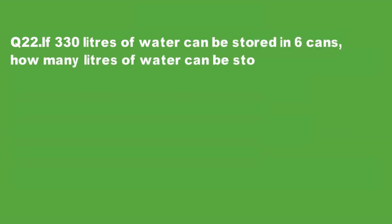Question 22: If 330 liters of water can be stored in 6 cans, how many liters of water can be stored in 10 cans? A can is a container. It says that 330 liters of water can be stored in 6 cans.